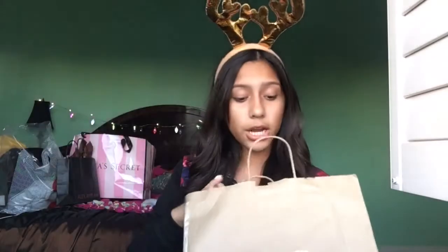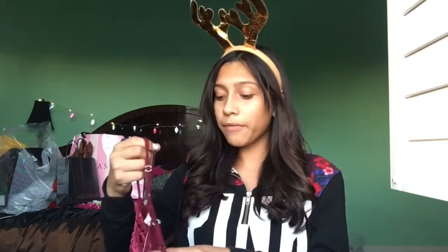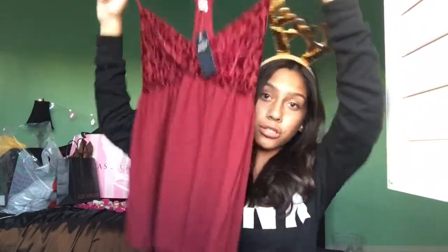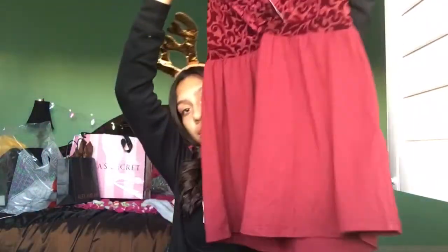The first store I went to is Hollister. I only picked up two things, and it's my Christmas outfit. They were having 50% off the whole store, so I picked up this velvet shirt — I thought it was super festive and super cute for Christmas. Then I picked up these high-waisted pants, which were 50% off. Off of $50, they came out to $25, so it was a really good deal.